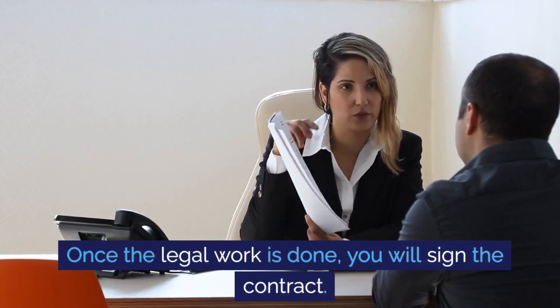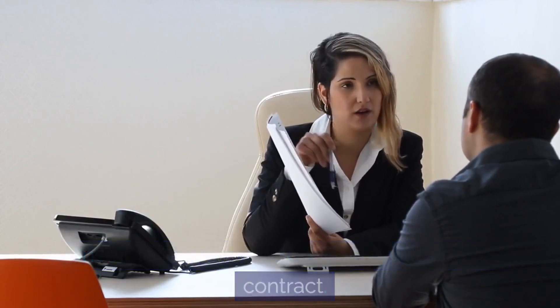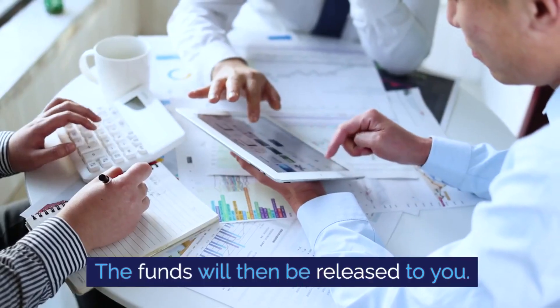Once the legal work is done, you will sign the contract and the funds will then be released to you.